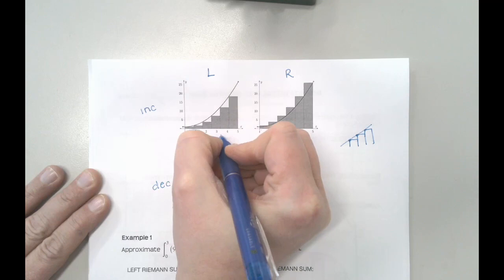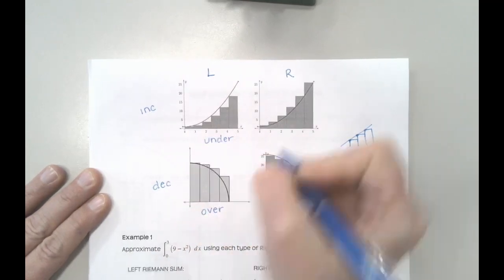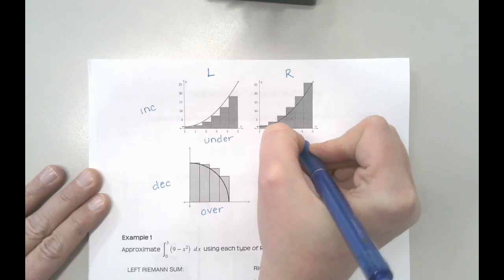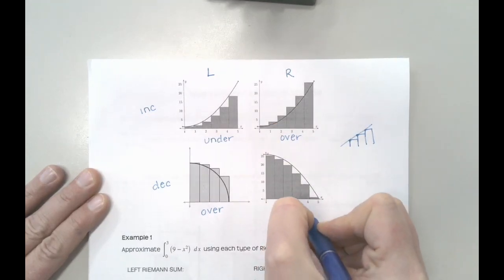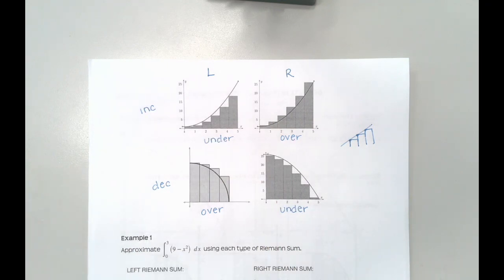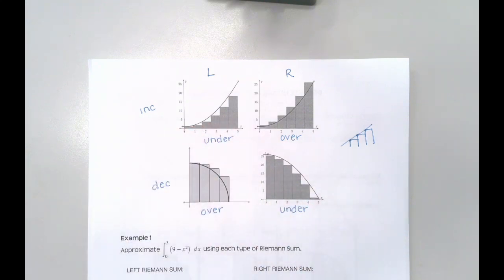So filling these in: increasing with left sum is under, increasing with right sum is over, decreasing with left sum is over, and decreasing with right sum is under. The over-underestimate really has to do with whether your function is increasing or decreasing, because that controls whether your left or right is above or below the function.